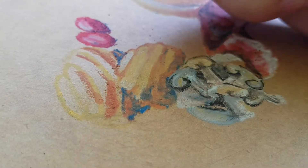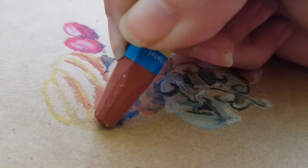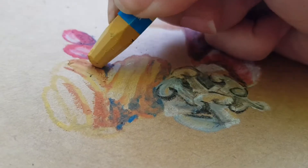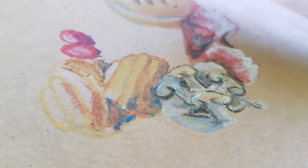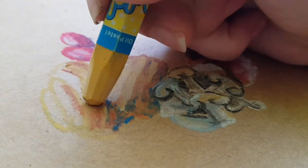The tips of these oil pastels are wearing down pretty quickly, which means I have less defined control. As well as the fact that these oil pastels, or at least this particular brand, seem to be pretty translucent.